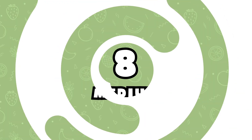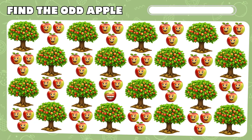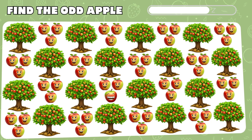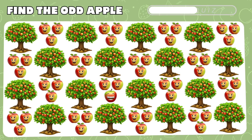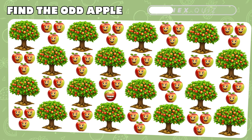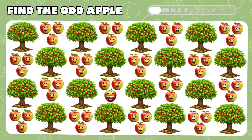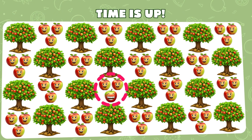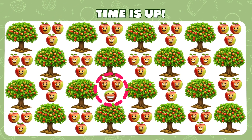Level 8. Among these apple trees and apples, one is odd — who could it be? Oops! It's cleverly hiding here.